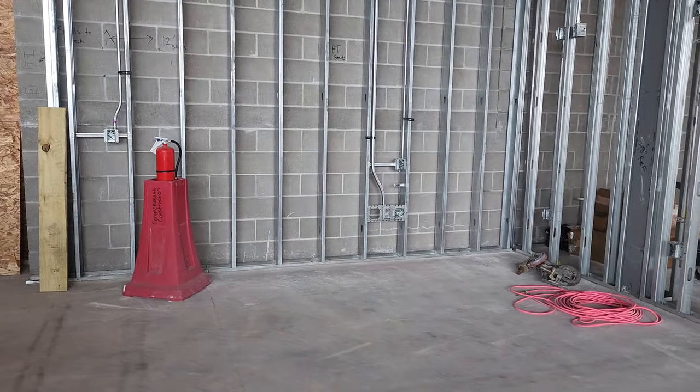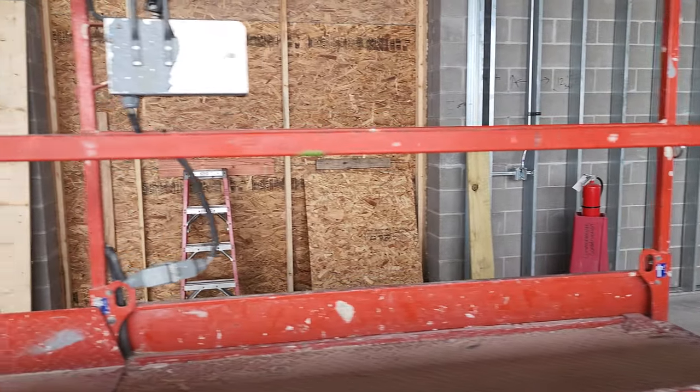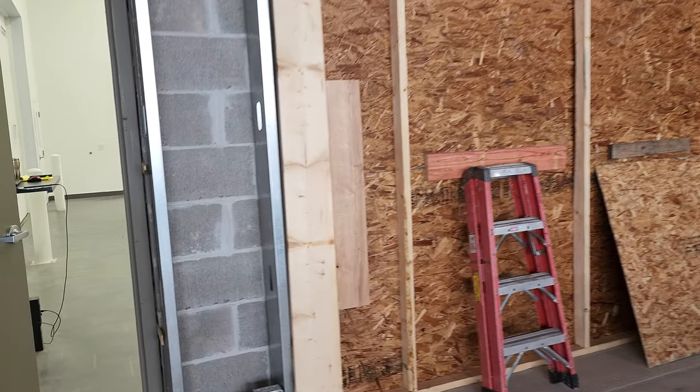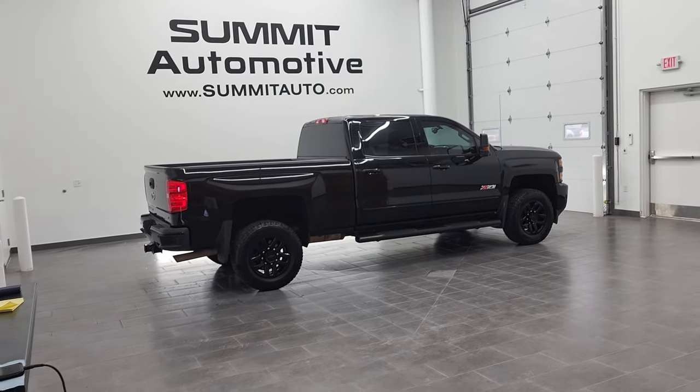This is going to be my used car manager's office, and then this is the doorway — going to be a garage door — into the picture studio where we take all of our videos. As you can see, we've got a beauty lined up right there.